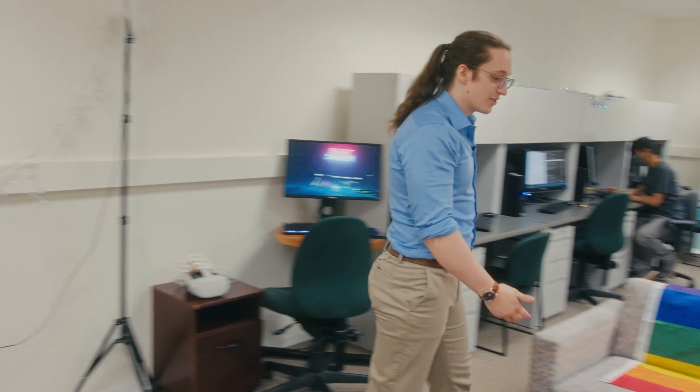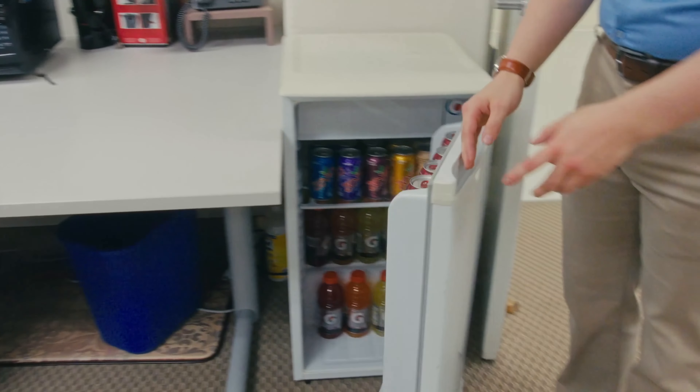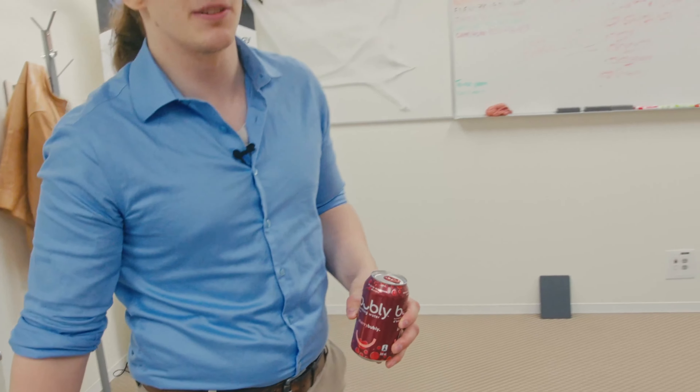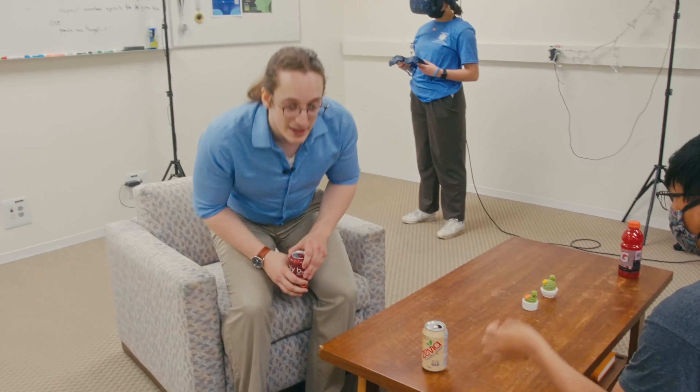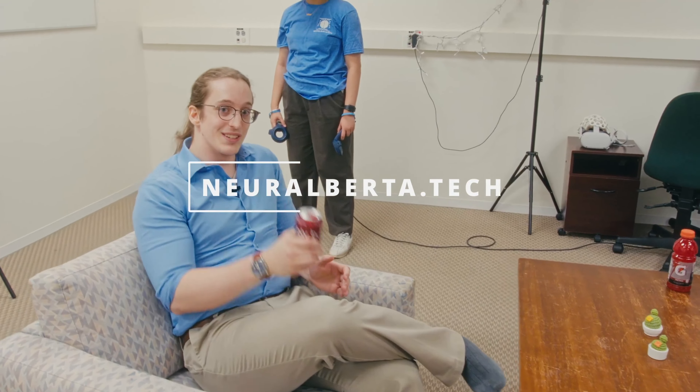If you're feeling more social than anything, you can grab a drink and chat with some other local neurotechies. If you're still feeling hesitant about checking out the space, come by one of our bi-weekly demo nights and get a walkthrough on some of our hardware. Our hours and location are on our website. Hope to see you soon.